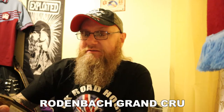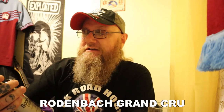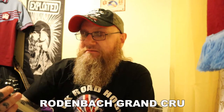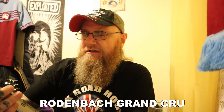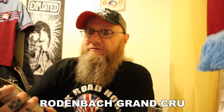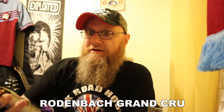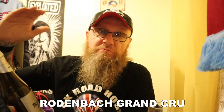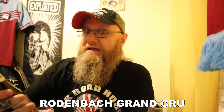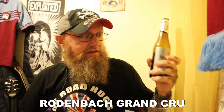I'm trying to get some more information off the label but it's all in Flemish, so I'm not really going to get much out of it. But yeah — crafted and brewed in Roeselare, Belgium. Aged in oak foeders — spelled F-O-E-D-E-R-S — just massive wooden barrels. Flanders Red Ale — absolutely amazing.